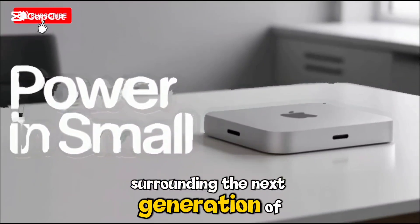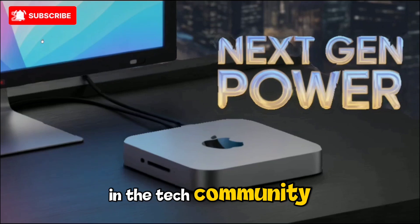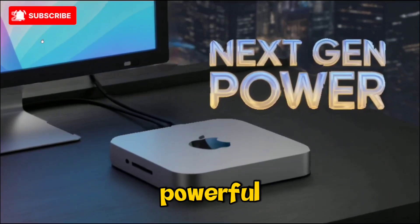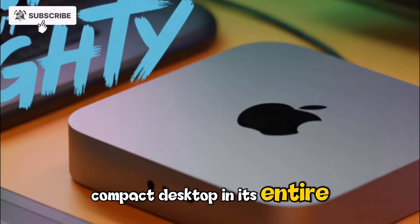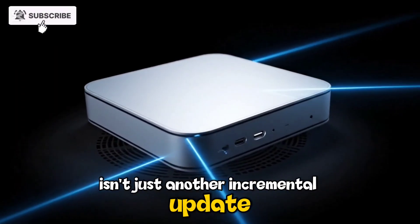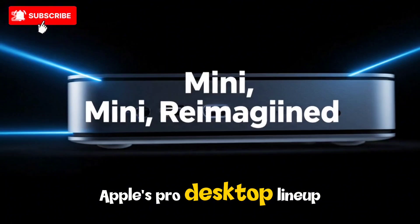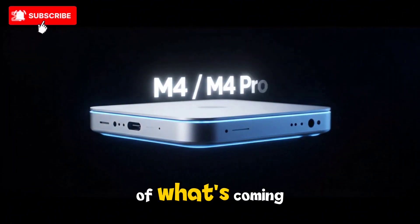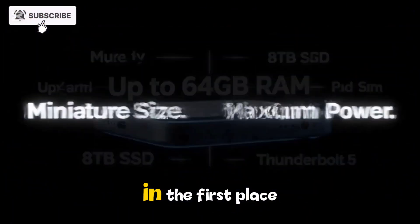The anticipation surrounding the next generation Apple Mac Studio M5 has reached a fever pitch in the tech community, and for good reason. Apple is preparing to unleash what could be the most powerful, efficient, and intelligently designed compact desktop in its entire history. This upcoming M5 series Mac Studio isn't just another incremental update — it's shaping up to be a leap that could redefine Apple's pro desktop lineup and set new benchmarks for performance and creative workflows. To truly understand the weight of what's coming, it's worth looking back at how the Mac Studio became Apple's secret weapon in the first place.